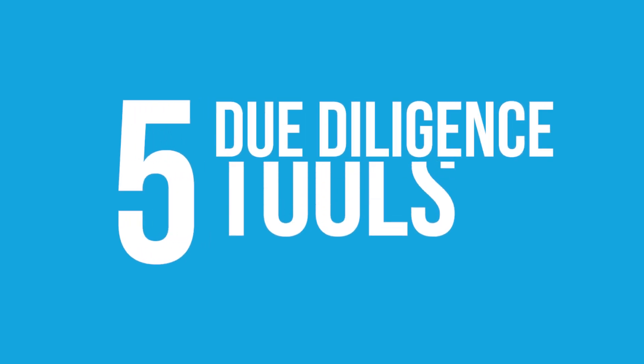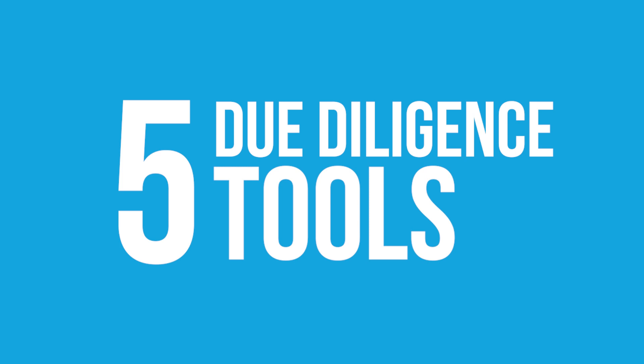Hi, I'm Jared Krause from buyingonlinebusinesses.com. So much time should really be invested going into due diligence, and there are a few tools that make website due diligence absolutely easy. So in this video, I'm going to share with you my five favourite due diligence tools, how they actually work, and why you should be using them if you don't want to buy a dud website business.